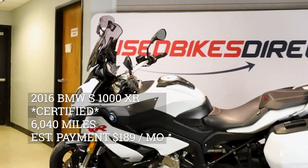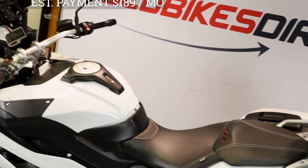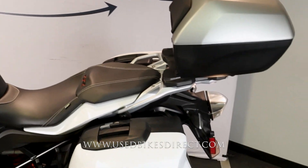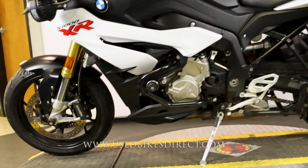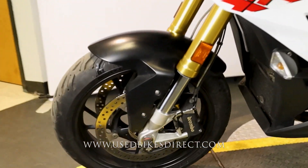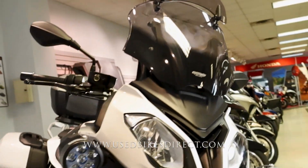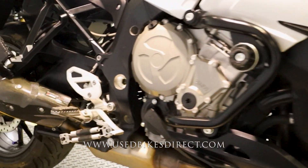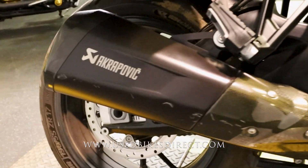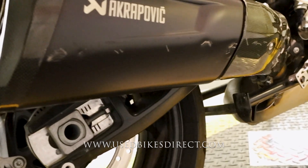Hey everyone, Nick here at Used Bikes Direct checking out this BMW S1000XR. Hop on the website usedbikesdirect.com to see detailed photos and specs, or give us a call with any questions at 866-576-2453. This is a 2016 model BMW S1000XR featuring BMW's 999cc inline four-cylinder engine paired up to a six-speed transmission. We're looking at 6,040 miles on it.